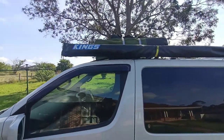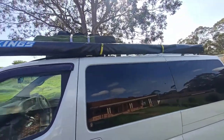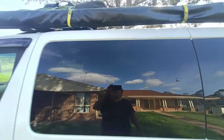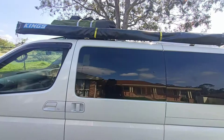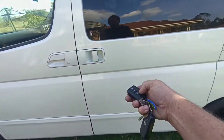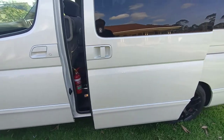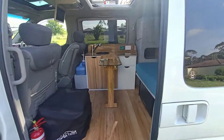Many of you will be familiar with these Kings awnings, so there's nothing special about that. I've just added a couple of extra supports here to make it a bit more firm so it doesn't move around as much. I'll show you how the luggage works up on top. There's also a remote control for the door, which is electric.